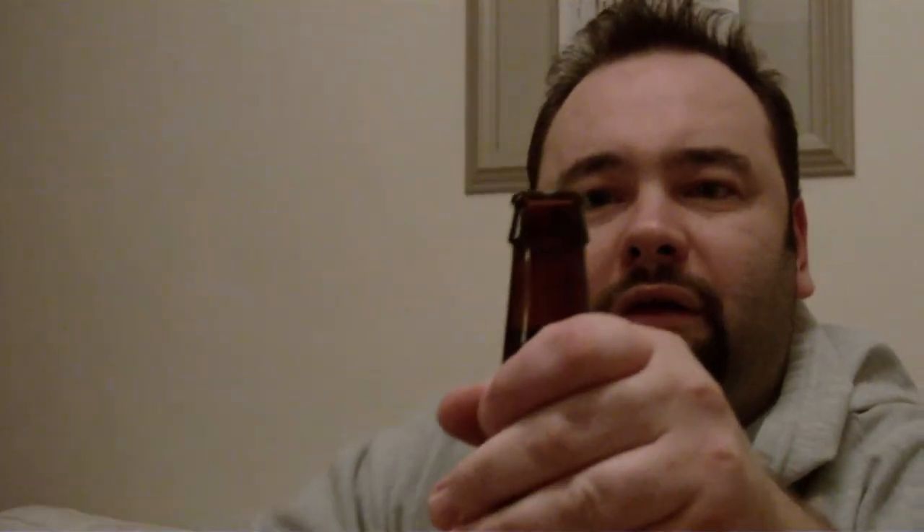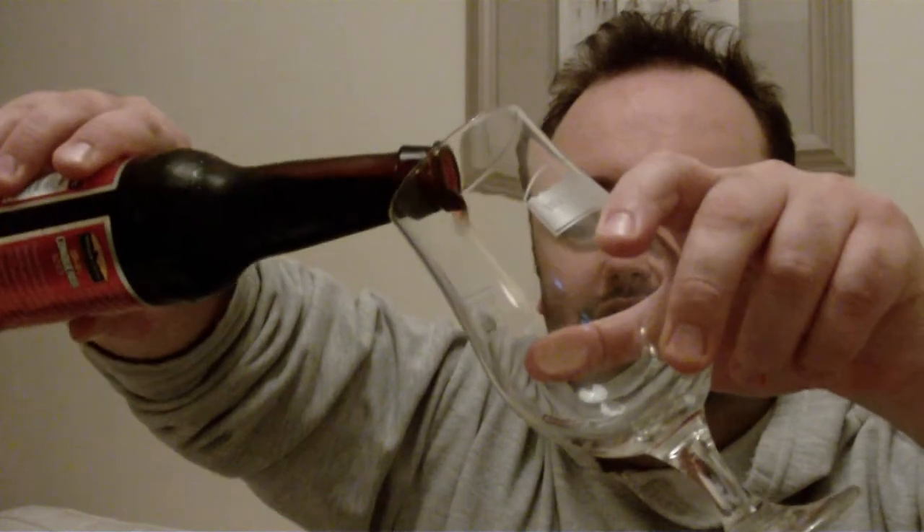Let's crack this beast open and see what she's like. Any smoke? Not really. Getting that Cascade, man. Getting that Cascade. Let's go for a pour.